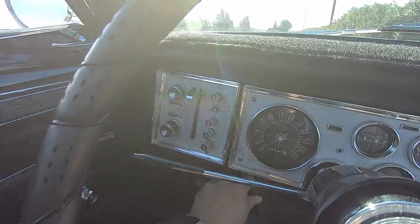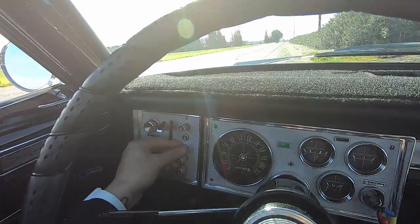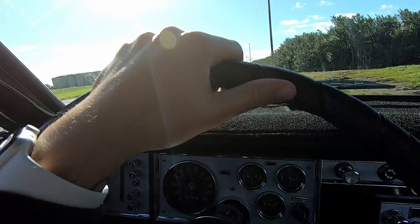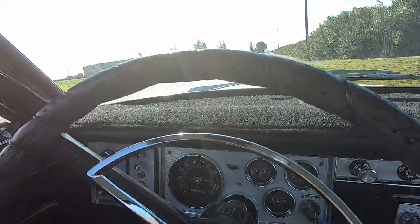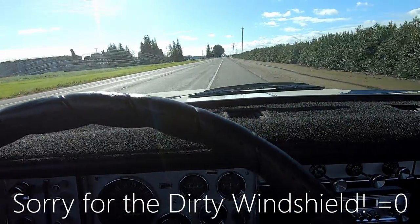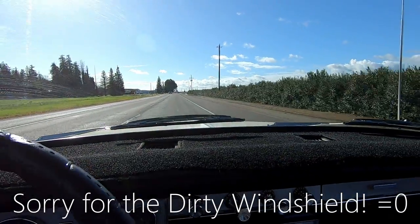Everything that you do — even the brakes — everything is just mechanical. That's the best description I can give you about driving this car. The other thing that's kind of neat is you're back to the basics of driving. That's just not something you get in new cars. You have no driver aids whatsoever. Just simple.